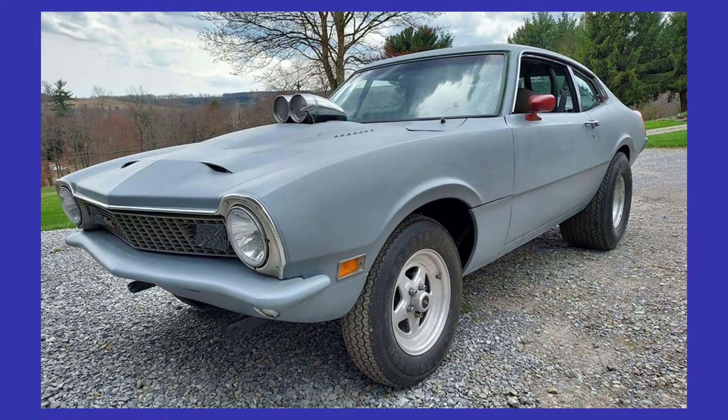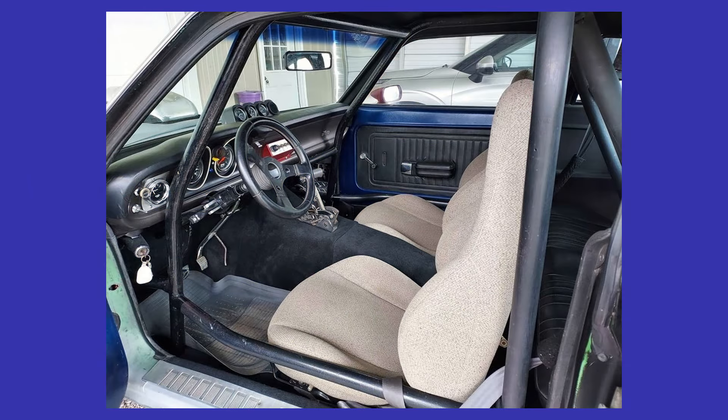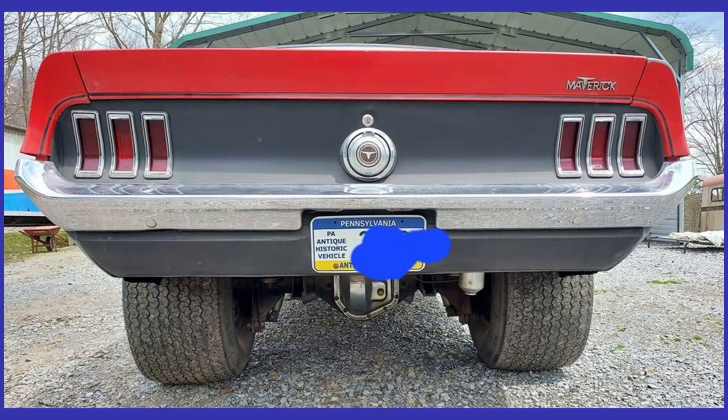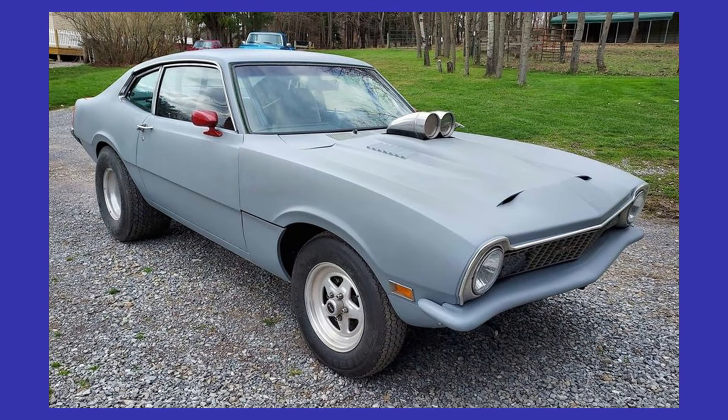Here we have a 1970 Ford Maverick listed for $16,500 in Phillipsburg, Pennsylvania. It has an automatic transmission, and from the seller's description: 70 Ford Maverick wrapper. This is a very custom build with lots of mods, too many to list. Old school Pro Street drive train, BBF mild build, C6 built reverse manual high stall conversion, Dana 60 with spool, 410s, Mustang 2 front suspension, coil springs on rear.